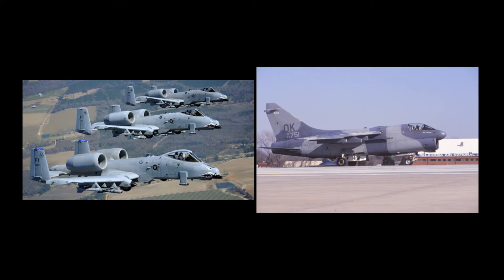As the A10s were received, the A7Ds were transferred from the Air Force to the National Guard Bureau. A total of 15 Air National Guard squadrons were equipped with the A7D Corsair II. The transition of all Air Force A7Ds was completed in 1981.